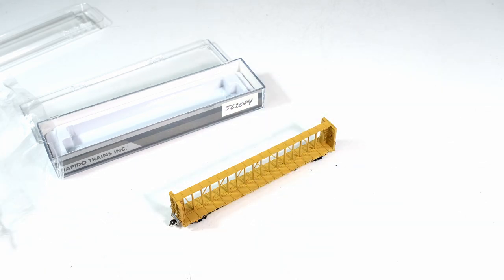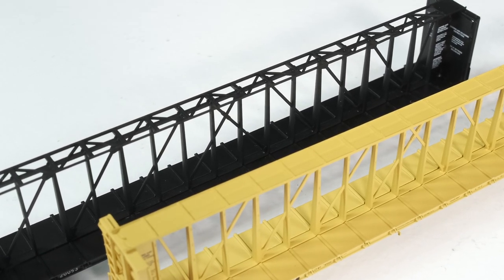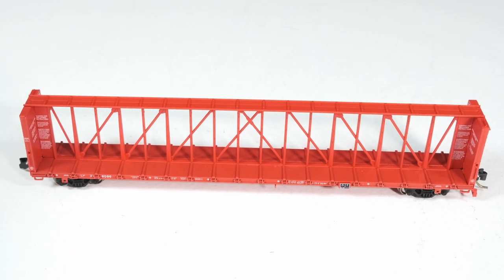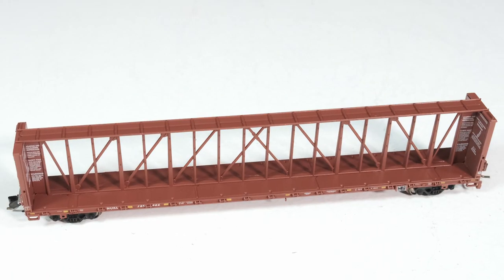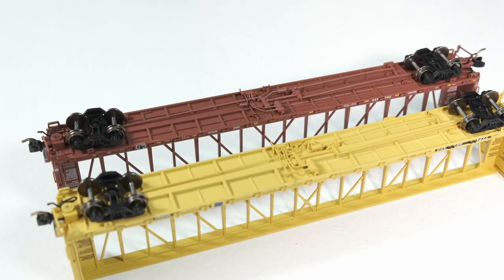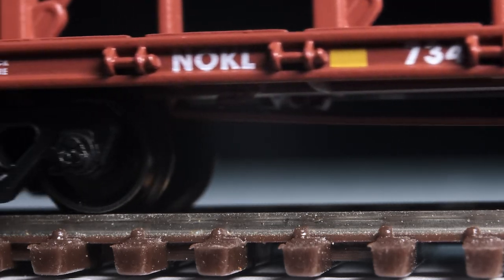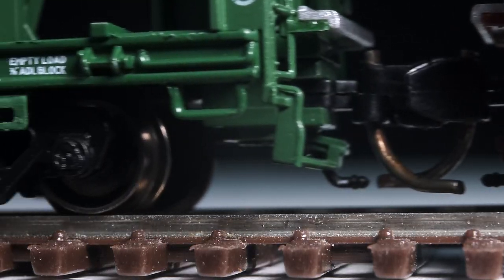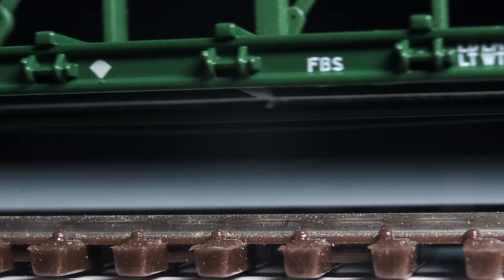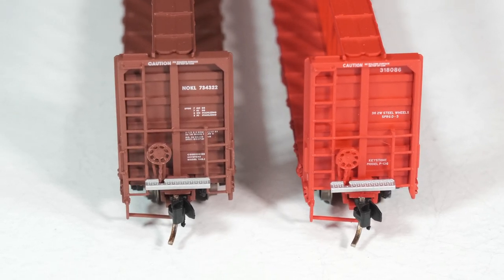Check out these sweet details. Two top truss configurations: early Z pattern and standard closed pattern with tie-down brackets. Two deck configurations: early with risers and mid without risers. Two fully detailed underbody configurations with all that brake piping and rigging. Multiple truck types with free-rolling, low-profile metal wheel sets that will eat code 40 rail for breakfast, brunch, lunch, dinner, and snacks. And multiple N-Cage variations.